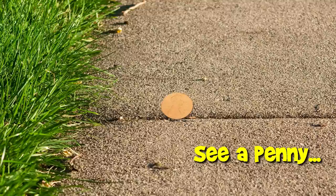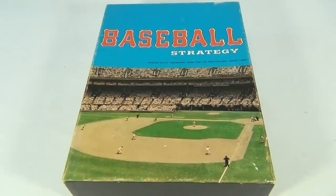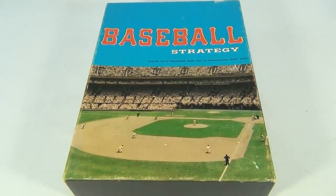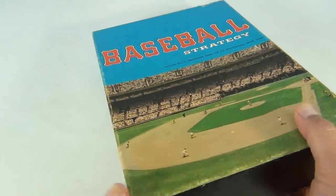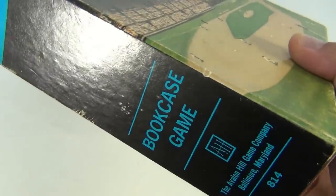You are now watching a Lucky Penny Shop product feature. Hey there, it's Lucky Penny Shop and it's a board game — pretty neat. It's called Baseball Strategy. This is an Avalon Hill game, formerly 3M, and how do we know that? Well, we have some history. Let's take a look at the outside of the box.